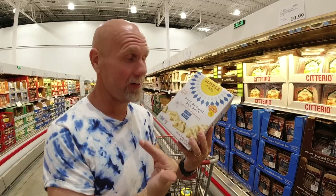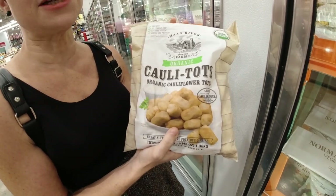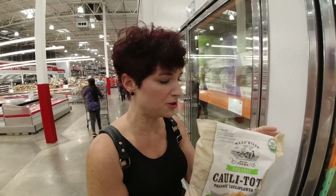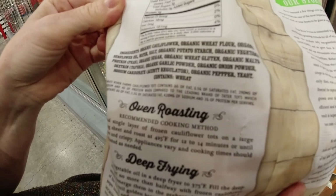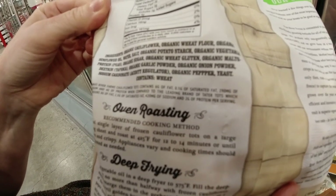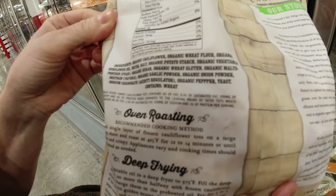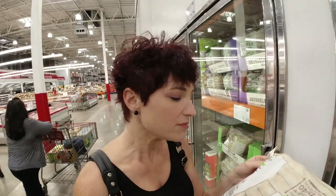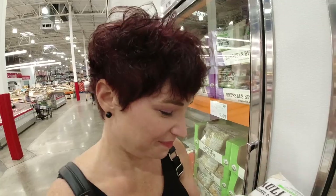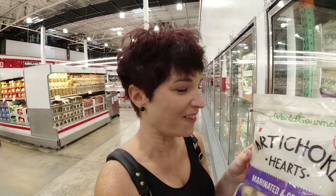Once again, cauliflower is working against us. These cauliflower tots are $9.69 a bag, and you can see why people would want them over regular potato tots. But look at the ingredients: cauliflower, wheat flour, sunflower oil, organic potato starch, vegetable protein, sugar, gluten, and maltodextrin — even organic maltodextrin is still maltodextrin. This isn't a great buy even though it has cauliflower in it. I have a feeling the title of this video is going to be 'What Not to Buy at Costco.'